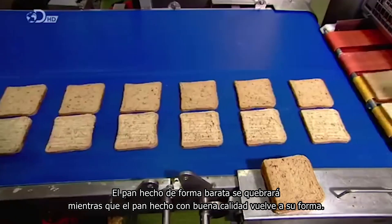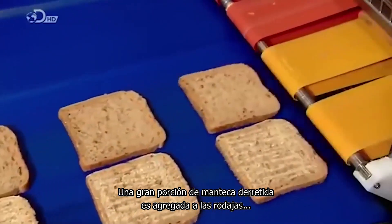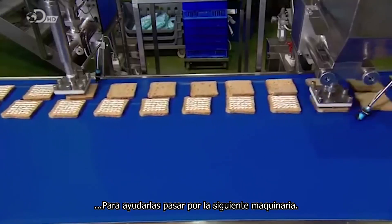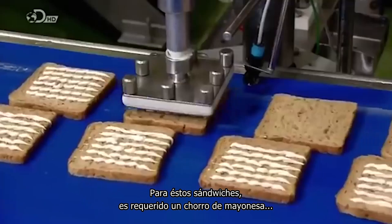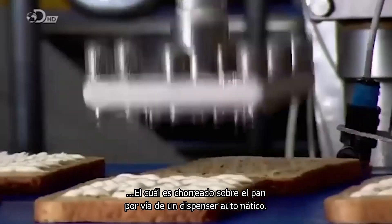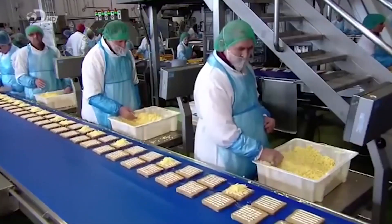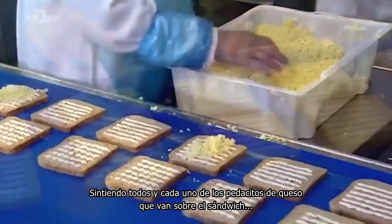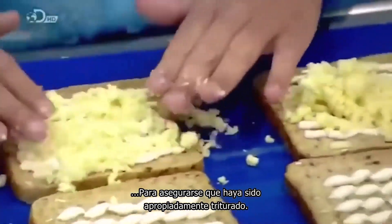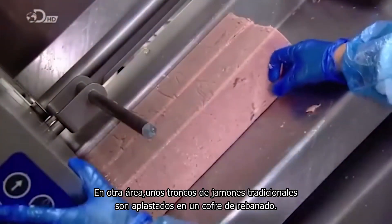Cheaply made bread will crumble, while high quality bread springs back into shape. A large helping of melted butter is added to the slices to help them pass through the upcoming machinery. For this sandwich, a jizz of mayonnaise is required, which is squirted onto the bread via an automated dispenser. Workers then lay on grated cheddar cheese with their bare hands, feeling each and every bit of cheese to ensure that it is properly shredded.